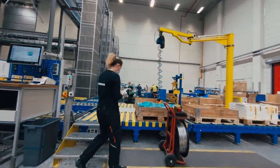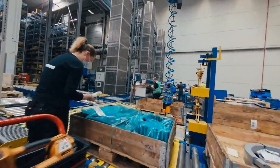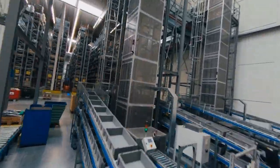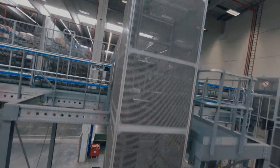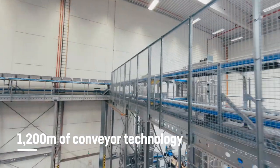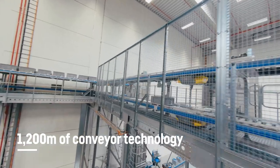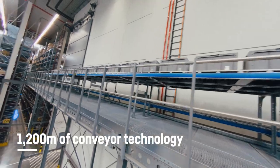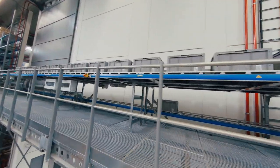In the goods-in area, we unpack the items, check them for logistic quality, and apply a barcode which allows us to move each item to its specific storage location. Conveyor belts transport small articles and bins directly into our automated small parts warehouse, where their storage location is automatically determined by the warehouse management system.